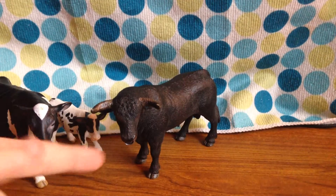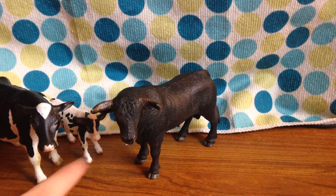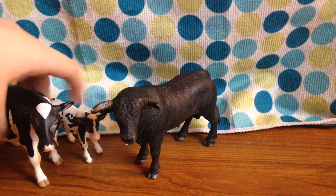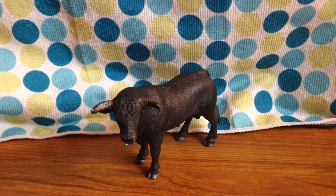So guys, suggest names for this bull, and if you remember the names of these two cows, let me know in the comment section. Let's move these to the side.